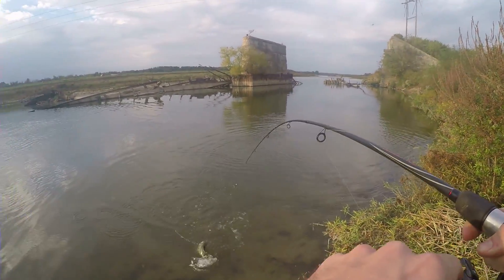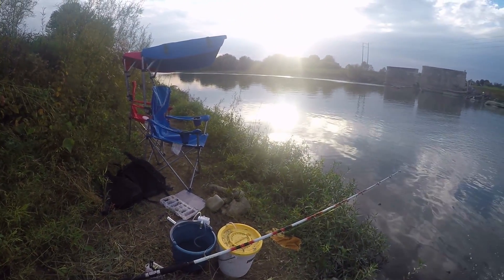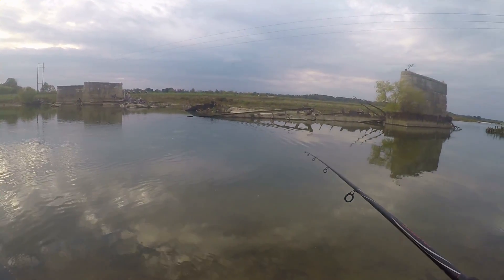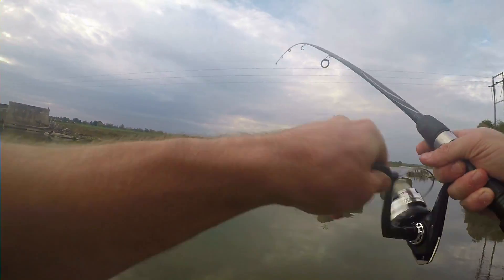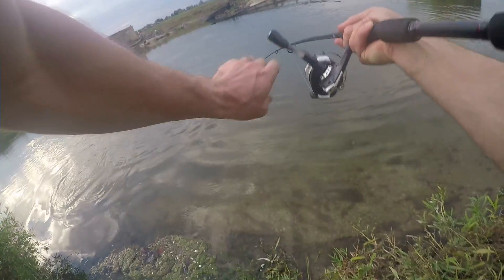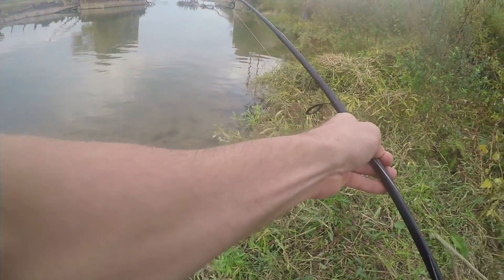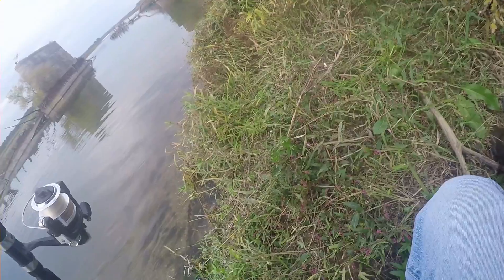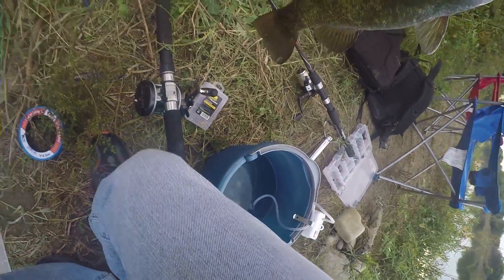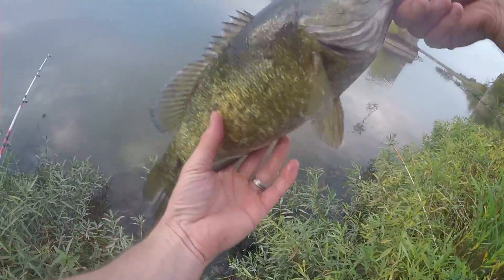Whoa, nice smallmouth bass — let's go ahead and get this guy in. Fish on — whoa, whoa, that's a nice one! This is a nice fish guys, we slammed that! It's a nice one though, man — these fish are fighters. All right guys, on the rooster tail — smallmouth bass, right on the yellow rooster tail. Nice fish, go ahead and release them.